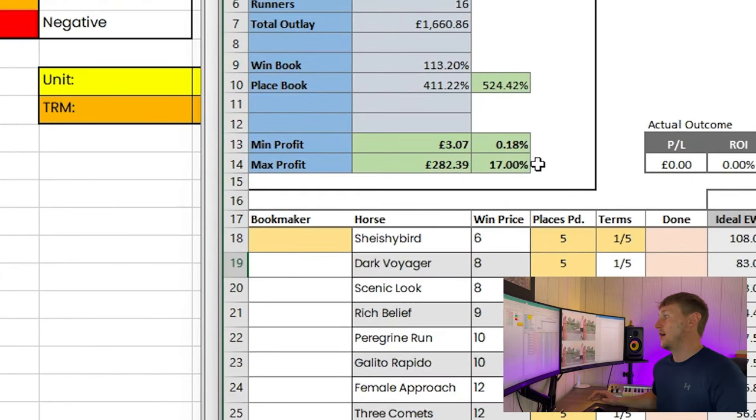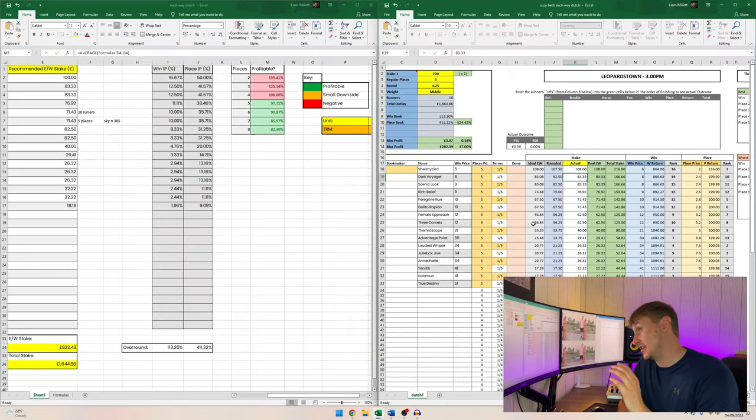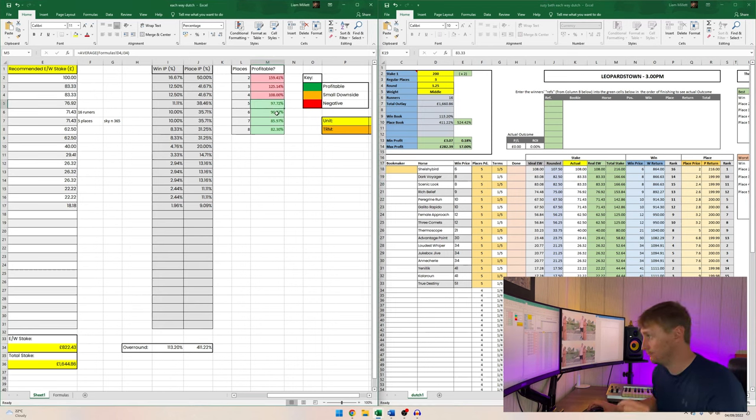Changing the favorite's stake to 108 creates a fully guaranteed profit. Looking at the Susie Beth sheet, we now have a minimum profit of £3.07 — essentially a scratch — and the maximum profit remains at about £282. Under most circumstances, using the each-way stakes provided on my spreadsheet and putting them into the Susie Beth sheet will show you a guaranteed profit, but sometimes you'll need a slight tweak like this. If the number is below 100% under the places paid, you have the advantage.